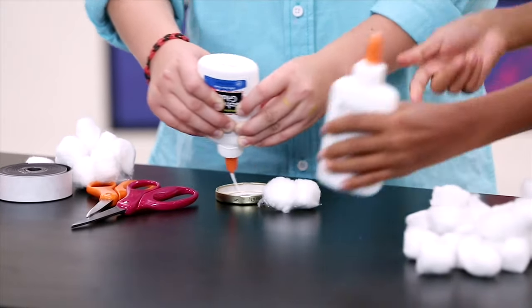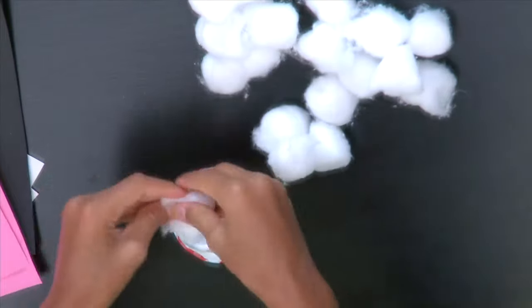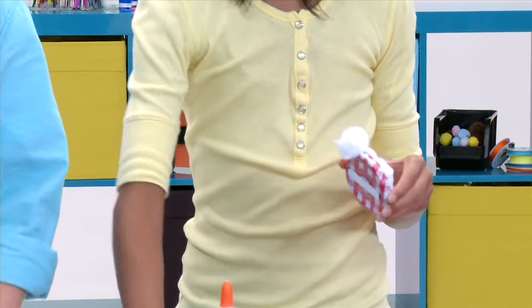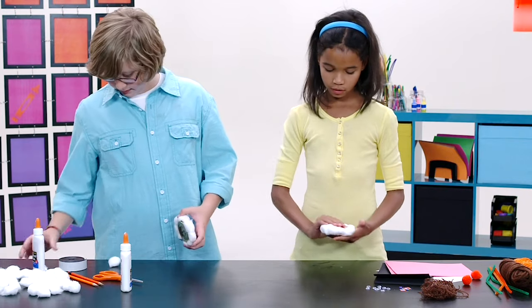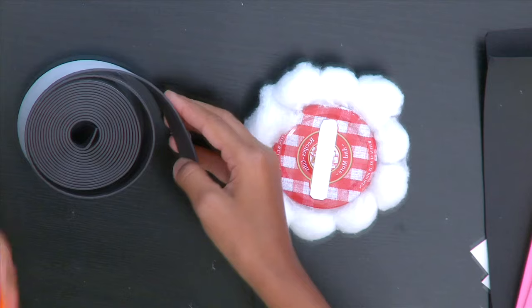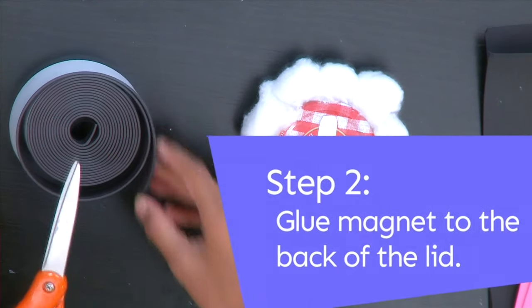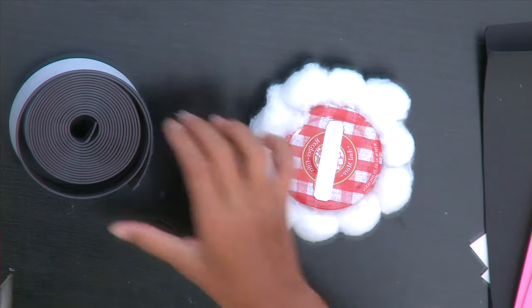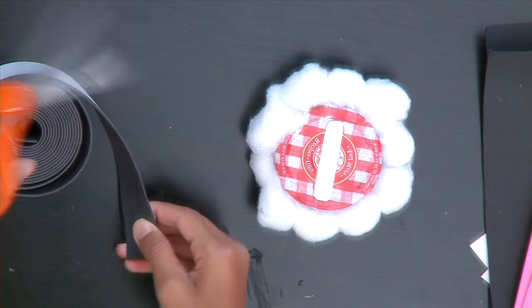Not too much glue — just circling around. I think these would be great gifts. Is it okay if I go ahead and put it on the magnet? Sure. You might want to make the magnet a little bit bigger, as long as it's a cap, so that way you'll be able to stick it on the fridge.